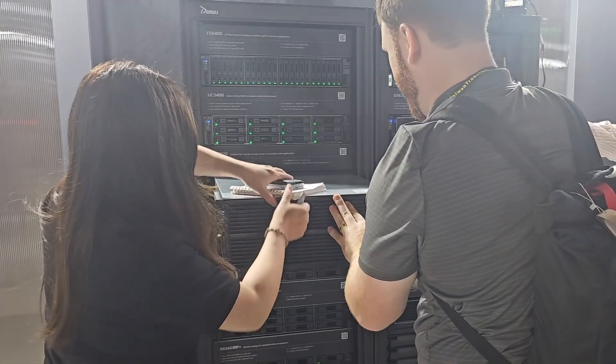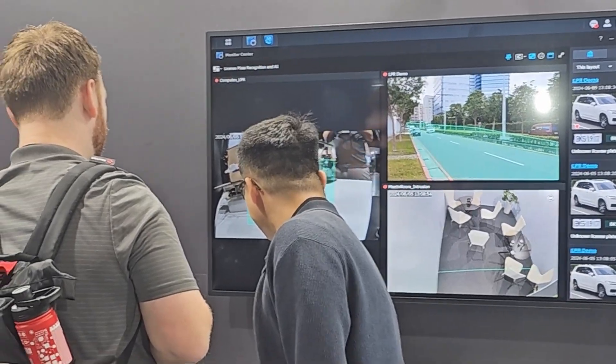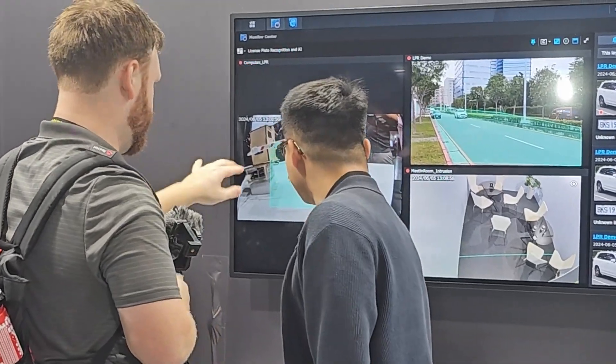The expo itself was definitely more focused at business and enterprises, but even with it being more of a business-focused event, there are still some things that I use on a daily basis, such as the DSM software, Synology Office, and Surveillance Station, that had some really cool announcements and improvements that they featured and highlighted — which we will be talking about.